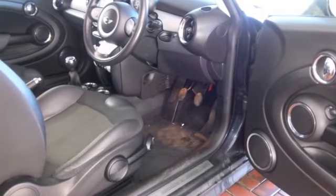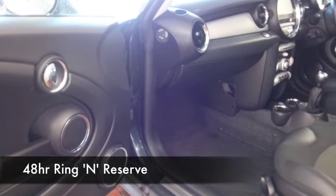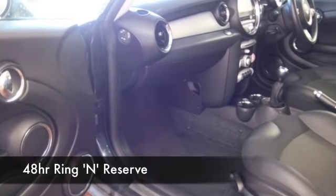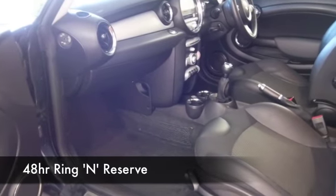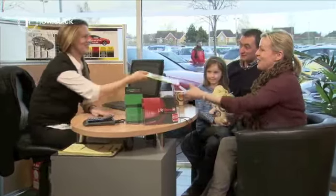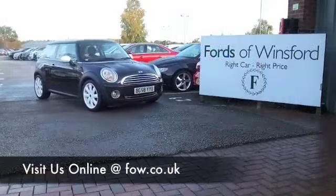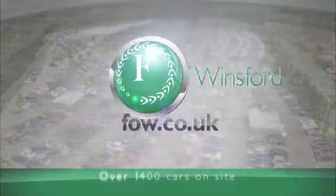It's going to return around 60 mpg on a long run. With around 1,400 cars for you to choose from on our supersite at Winsford at the moment — and they're all online as well — you might be spoilt for choice, but maybe this is the car that's going to go home with you. Come and find out, have a test drive with no obligation and discover this great car for yourself at Fords of Winsford.